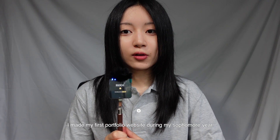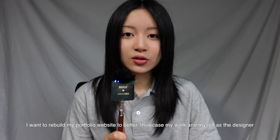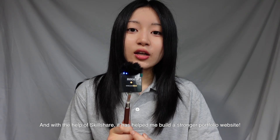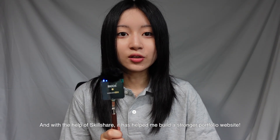I made my first portfolio website around the end of sophomore year. I want to rebuild my website in a way that best shows my work and me as a person, and with the help of learning paths and classes on Skillshare, it has really helped make the process of rebuilding my website a lot easier and more efficient.